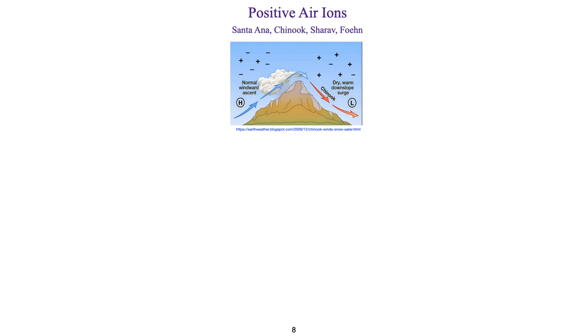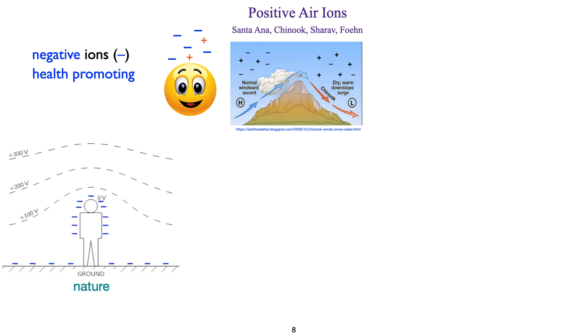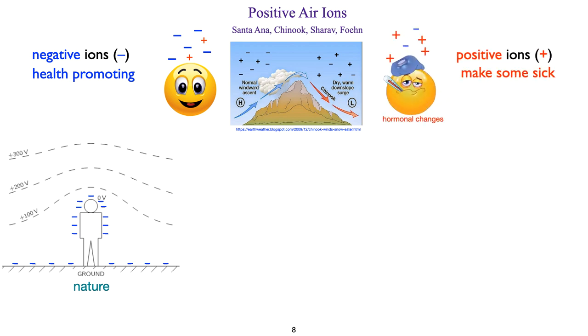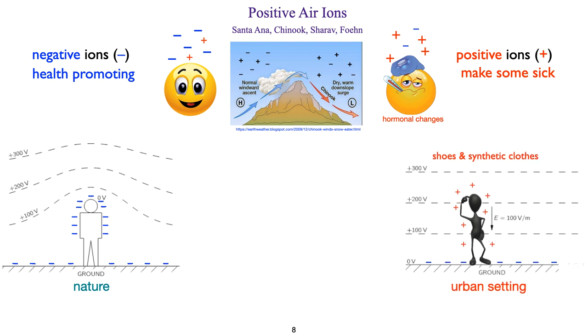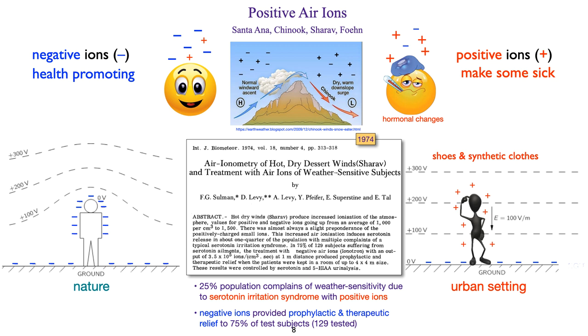I elaborate on air ionization to provide an example of how these sources affect living organisms. When we are in an environment with a predominance of negative ions, we feel good — this is most common in nature, in direct contact with the Earth, as we walk along a beach or lie on the grass. When positive ions dominate, some people feel unwell, which is more common in built-up environments. A paper published in 1974 stated that 25% of the population complains of weather sensitivity due to serotonin irritation syndrome when exposed to positive ions, while negative ions provide both prophylactic and therapeutic results to 75% of subjects tested.